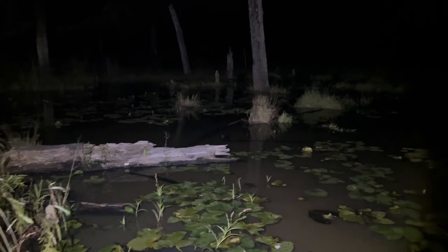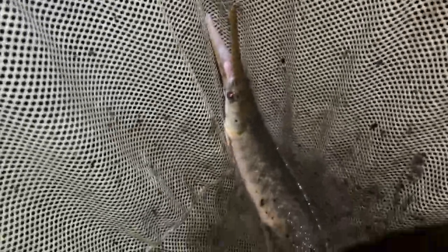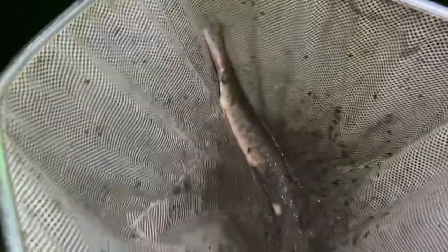We are walking around in the swamp at night, dip-netting, hoping for the best. So this is one of the three gar species in this lake — this is the spotted gar. It's about full grown actually, probably right around 20 inches. These guys are amazing.